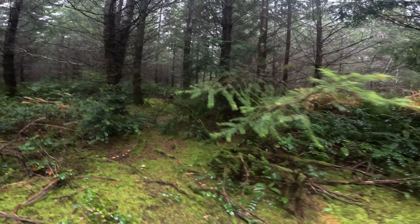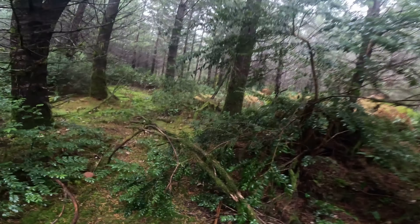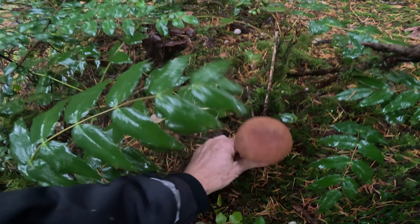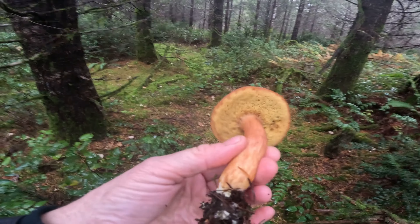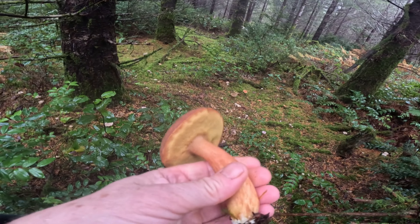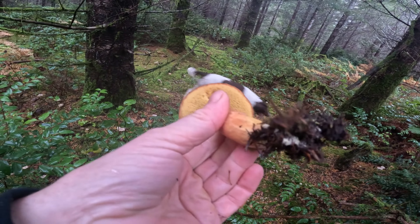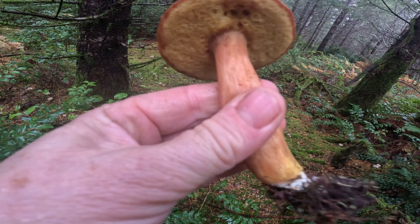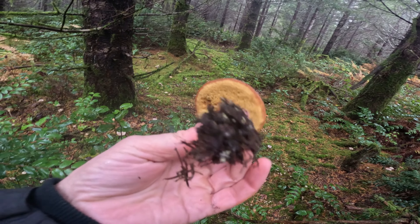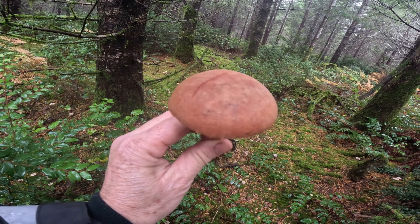I sure would love to find some candy cap mushrooms — I have still never found them, but I've heard they're out right now so I really should be searching. Here's another bolete just like the one by the road. I'm going to take this home and try to key it out. It probably is a Suillus even though it's not slimy on top. I'm going to put it in a glass of water and watch it open up.